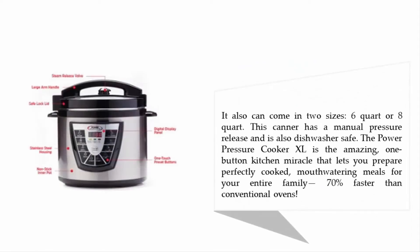It also comes in two sizes: 6 quart or 8 quart. This canner has a manual pressure release and is also dishwasher safe. The Power Pressure Cooker XL is the amazing one-button kitchen miracle that lets you prepare perfectly cooked, mouth-watering meals for your entire family 70% faster than conventional ovens.